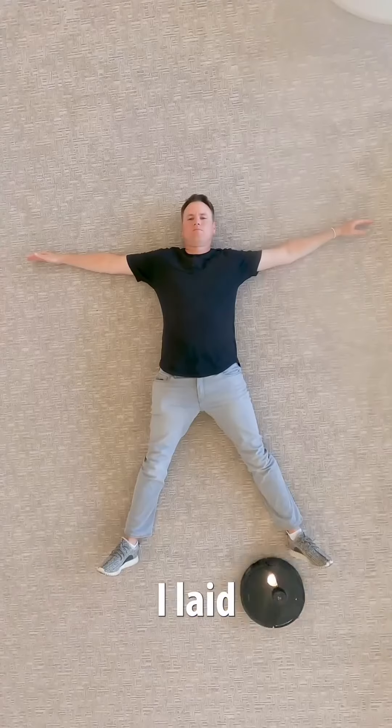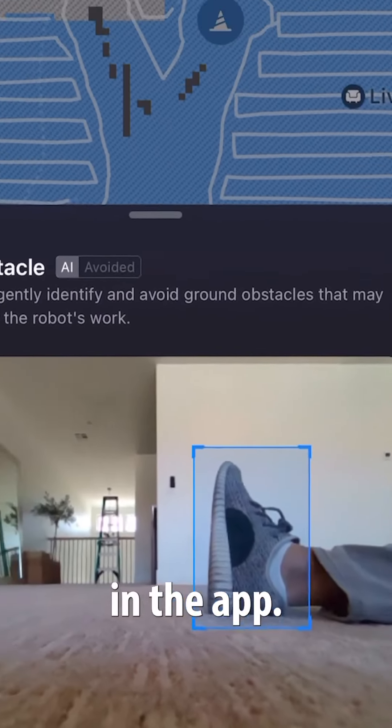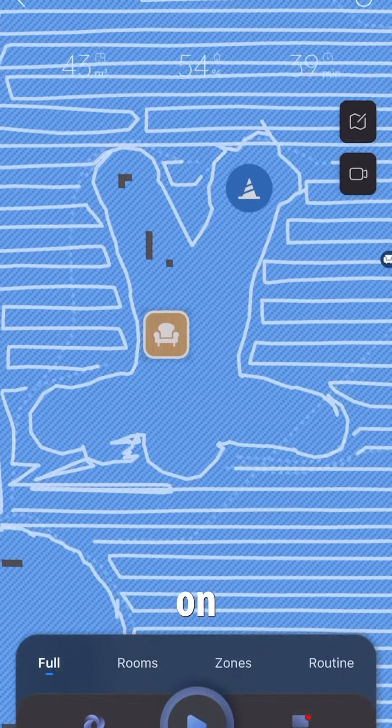I tested it out — I laid on the floor, and not only did it avoid me the entire time, but if you look closely, the proof is in the app. It looks like I just made a snowman on my carpet.